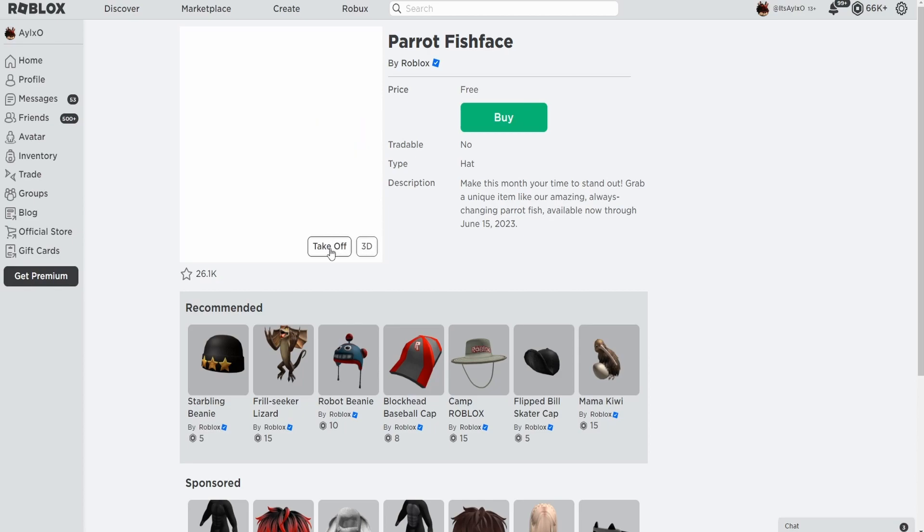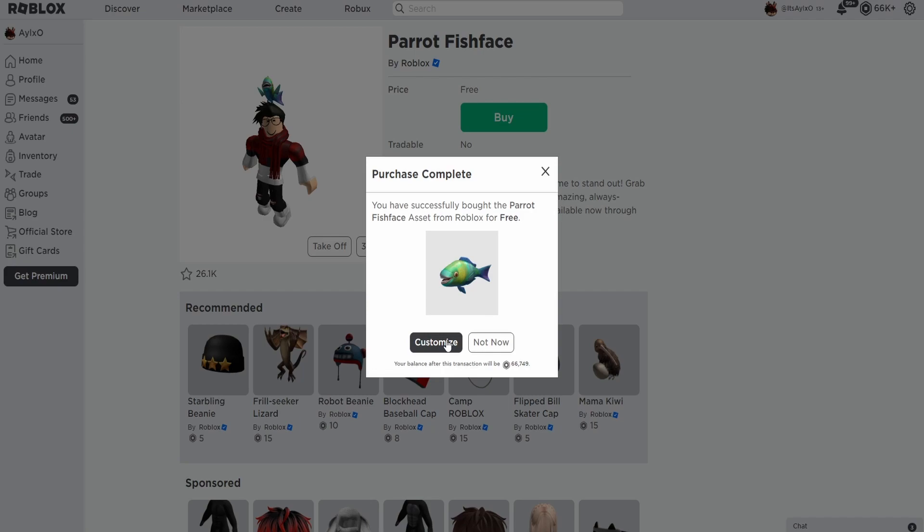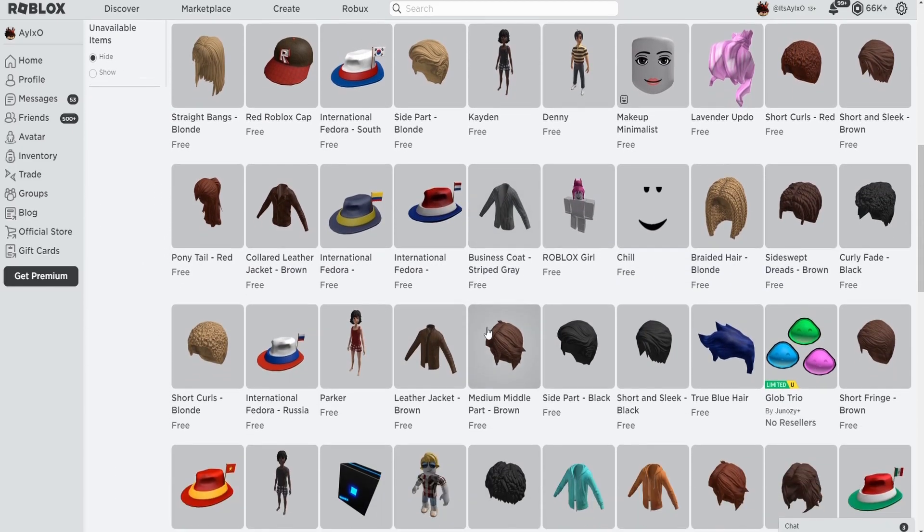This parrot fish face — I've never seen this before. I'm going to try it on right now. It's a pretty cool fish that stands on my head, I guess. Anyway, I'm going to buy it, and purchase is complete.